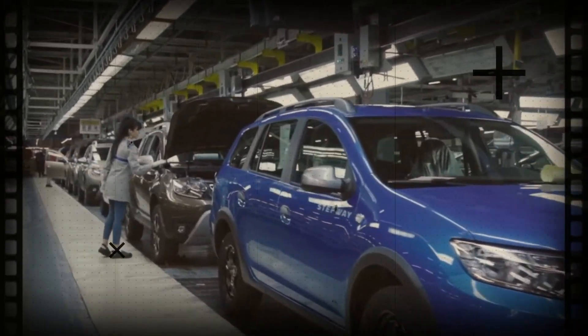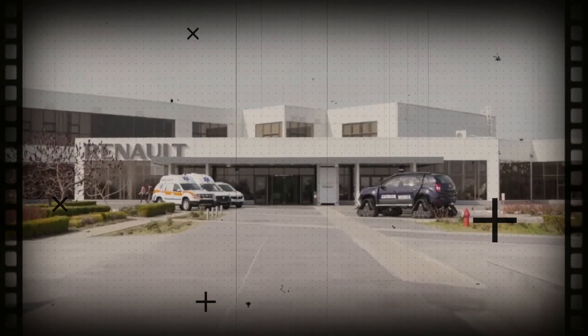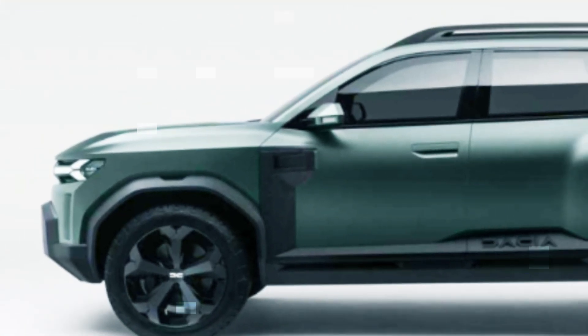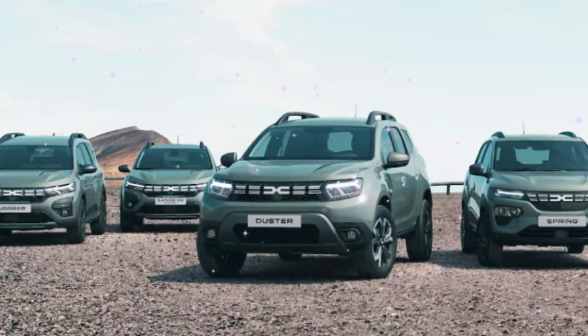The new generation of Dacia's off-road vehicle will arrive at the end of next year under the name 2024 Dacia Duster. Based on fresh spy shots of camouflaged Duster prototypes, our associates have created exclusive renderings, giving us an early look at the Romanian SUV.